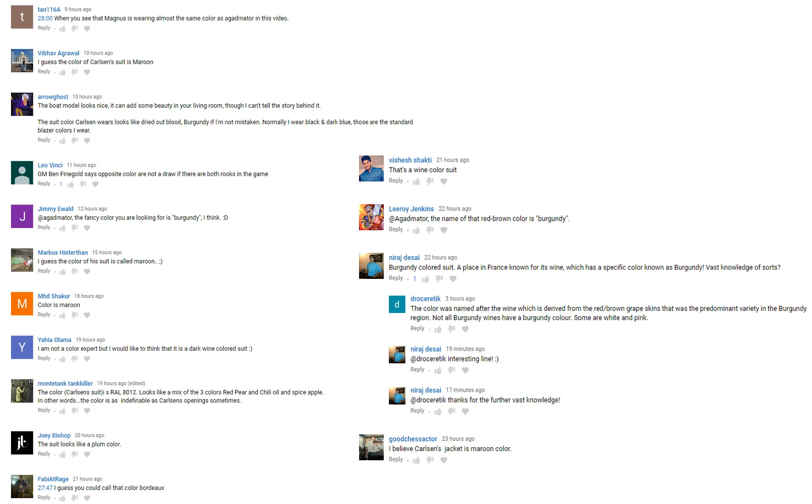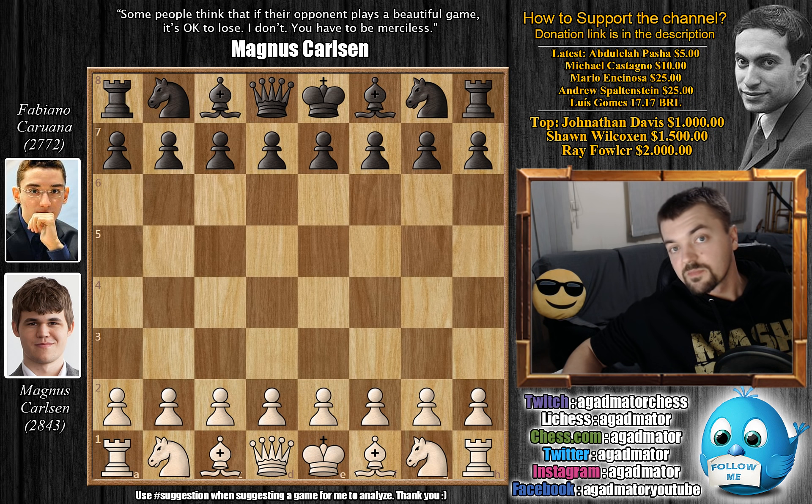Then we have suggestions that the suit looks like a plum color, and that you could call it Bordeaux. That's a wine colored suit. Leroy Jenkins says the name of the red-brown color is burgundy. Niraj Desai says burgundy — a place in France known for its wine. Dracentric adds that the color was named after the wine, derived from red-brown grape skins predominant in the Burgundy region, and that not all Burgundy wines have a burgundy color — some are white and pink. So it's either burgundy, maroon, or Bordeaux, or something in between, but our vast knowledge of colors has definitely been expanded.